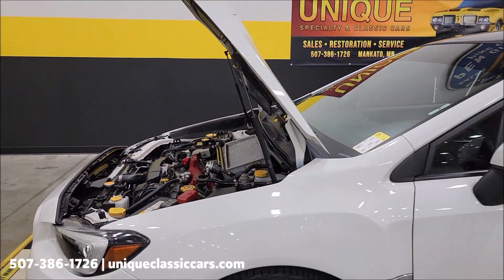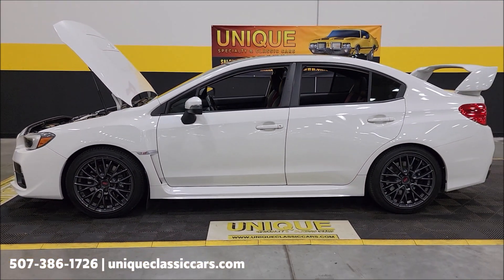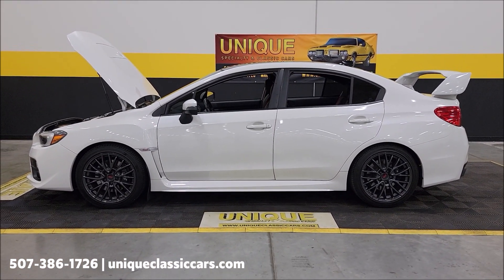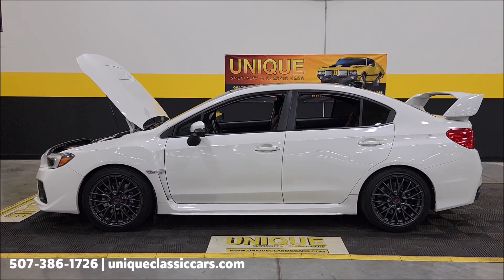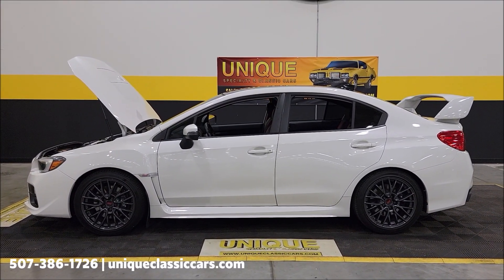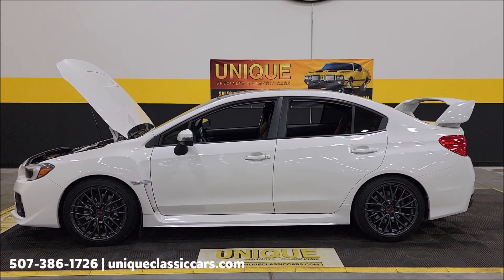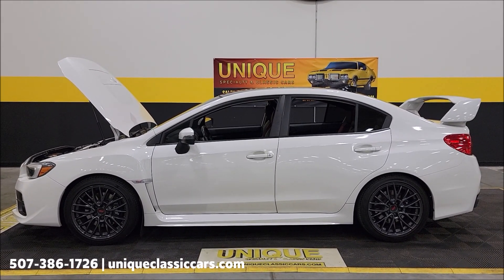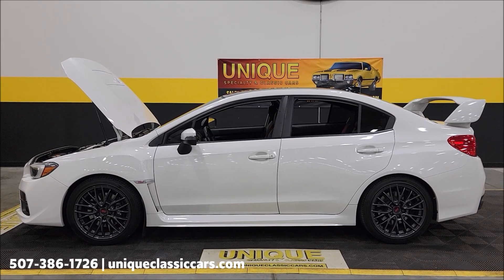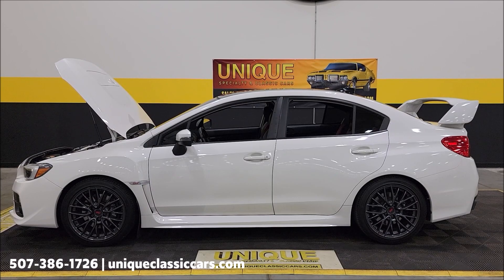Looking for a sporty, late-model rally-style sedan? Here's a quick look at a 2015 Subaru STI four-door sedan. Clean Carfax, no accidents indicated, two-owner car. Give us a call at 507-386-1726 or visit uniqueclassiccars.com — click the link in the description. Remember we do consider trades, financing is available, we can assist with transportation, and this vehicle may be eligible for an extended service contract — consult with your sales associate when you call in.